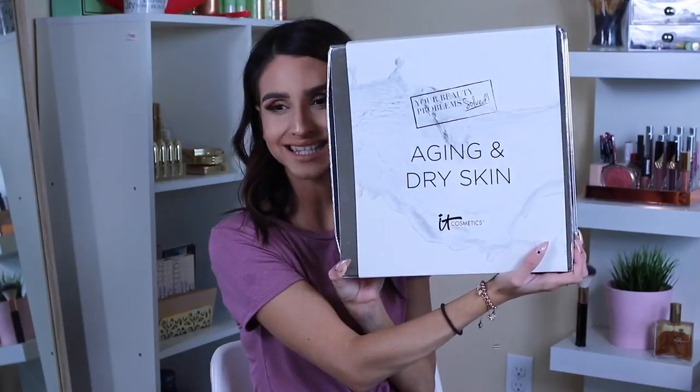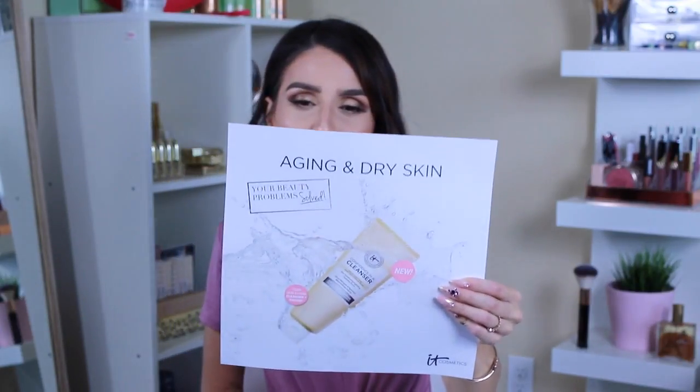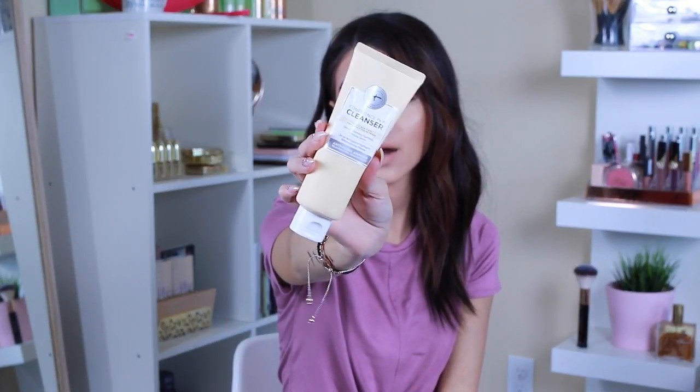The next one is aging and dry skin — hello, aging, turning 30, dry skin, me! They have this huge box. It says aging and dry skin, your beauty problems are solved. It says confidence in a cleanser — you guys have seen Confidence in a Bottle, the moisturizing one? Well, they came out with the new Confidence in a Cleanser: for all skin types, a skin transforming, hydrating, cleansing serum. They have the Confidence in a Cream, the anti-aging armor, the Confidence in an Eye Cream, and the Awakening Lip Treatment. Now they came out with the Confidence in a Cleanser. I can't wait to try it and add it to my skincare routine.